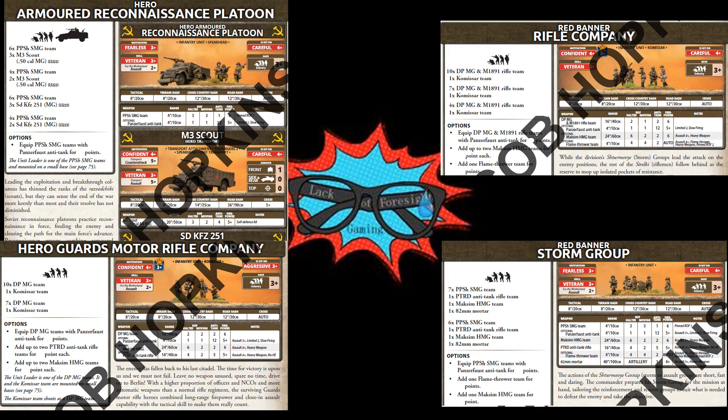The Red Banner Formation has some exciting new units as well — a careful, confident veteran rifle company that can be as small as 5 teams, and their Storm Group, which may be our new favorite late-war Soviet infantry.